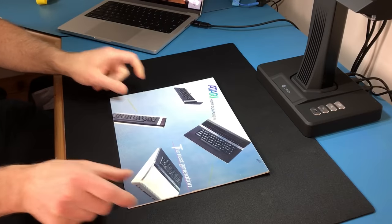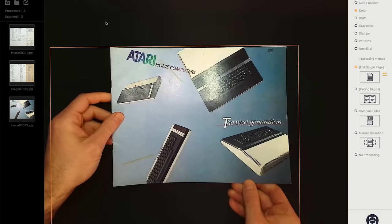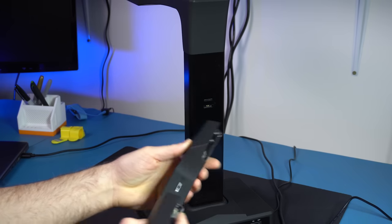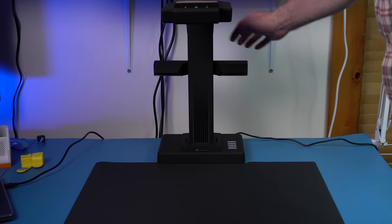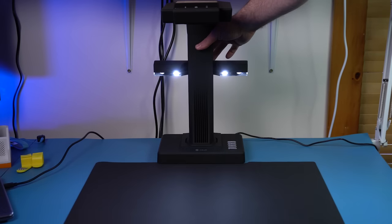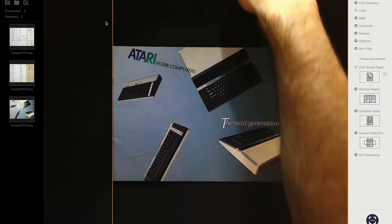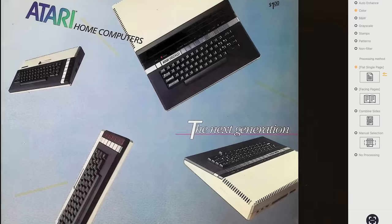Now let's try this Atari brochure. This one is more challenging because it's reflective — when I put it on the scanning surface, it reflects glare back up to the camera and the glare doesn't go away magically. The way the scanner deals with reflective pages like this is to use a different light mounted on the support that shines at an angle and doesn't cause glare in the camera. When I turn it on — yeah, that looks much better — and the scan is perfect.